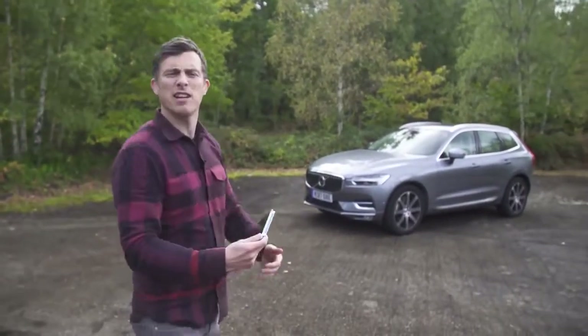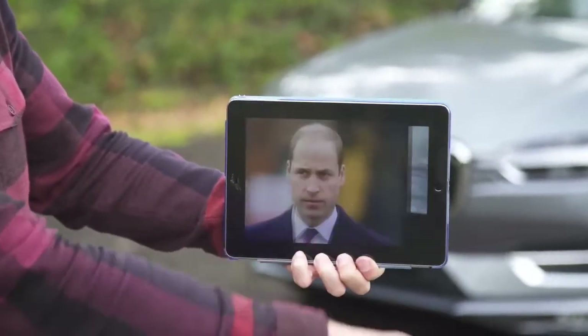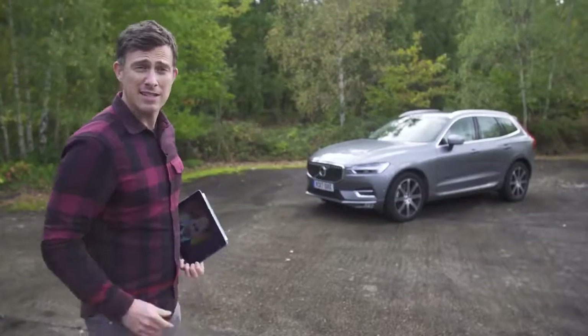This is the Volvo XC60 and it's a little bit like Prince Harry in the way that it's very posh, and arguably even more likeable than its bigger brother, the XC90.